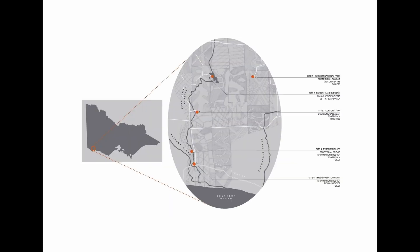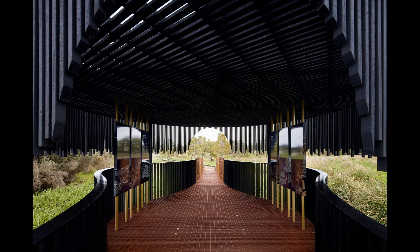The project spans five separate sites that have been physically fragmented by colonisation, but they are, of course, all one cultural landscape. The need to convey this continuity really informed our design approach, and there are a number of consistent themes that carry across all the sites.